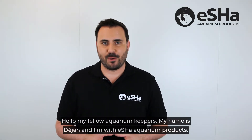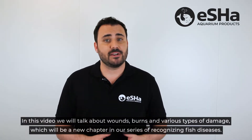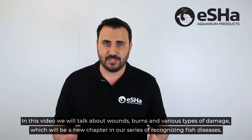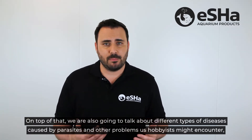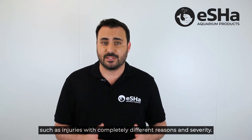Hello my fellow aquarium keepers. My name is Dajon and I'm with Escha Aquarium Products. In this video we'll talk about wounds, burns and various types of damage, which will be a new chapter in our series recognizing fish diseases. On top of that we're also going to talk about different types of diseases caused by parasites and other problems us hobbyists might encounter, such as injuries with completely different reasons and severity.